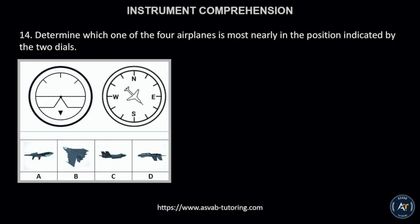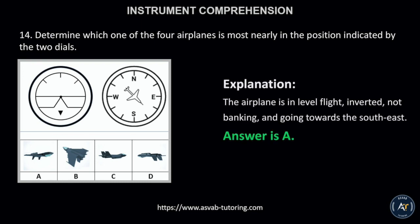Number 14. Determine which one of the four airplanes is most nearly in the position indicated by the two dials. The correct answer is letter A. This is because the airplane is in level flight, inverted, not banking, and going towards the southeast.